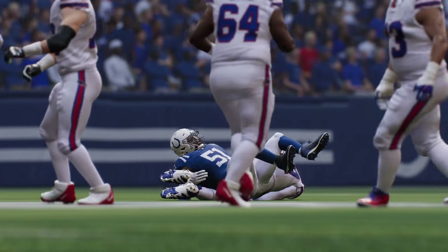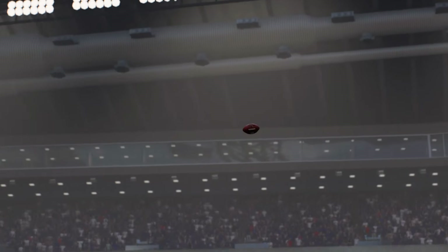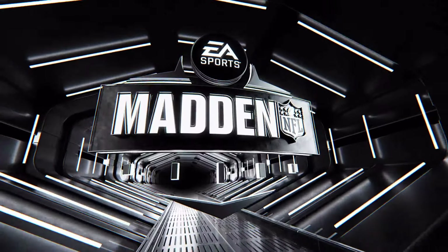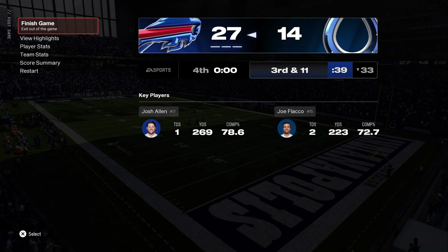That'll just about do it for Greg Olson and our entire team. I'm Mike Tirico. You've been watching the NFL on EA Sports. For more, log on to easports.com. With that, we say so long, everyone.